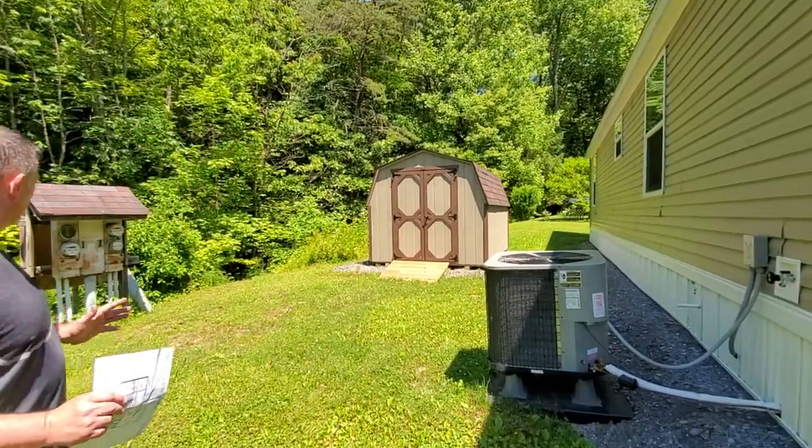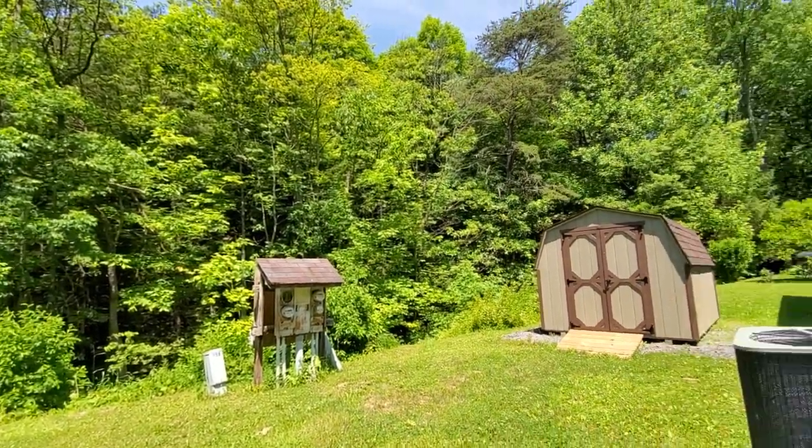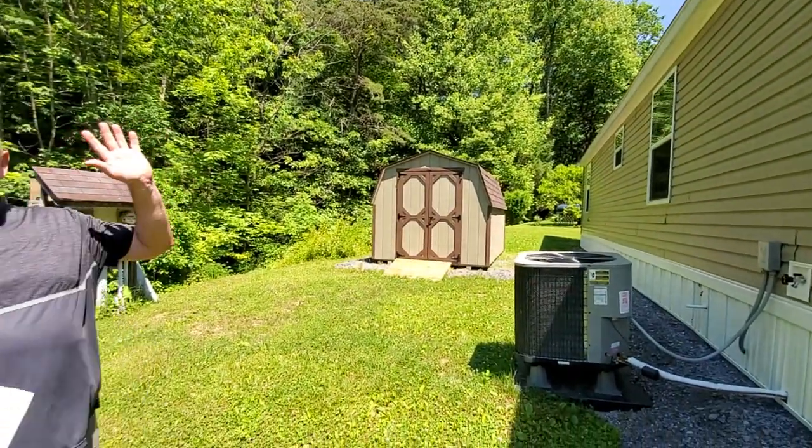John, show them this one more time — this really nice backyard and everything. Is that Bigfoot? Just kidding, guys! This is really a nice property. Thanks for watching our video, have a good day, and thank you for your time.